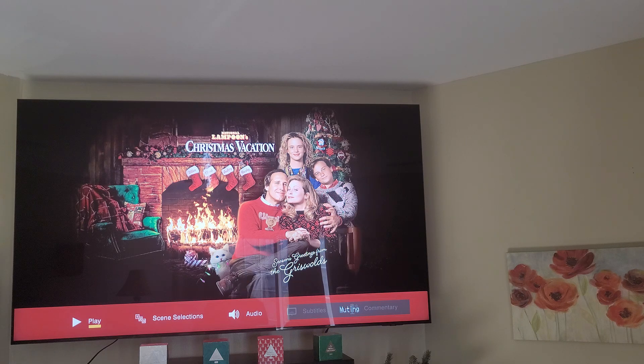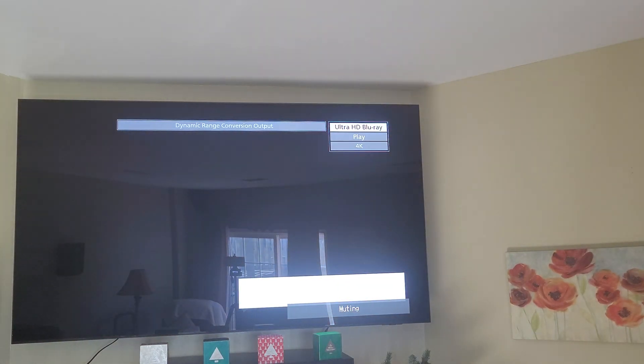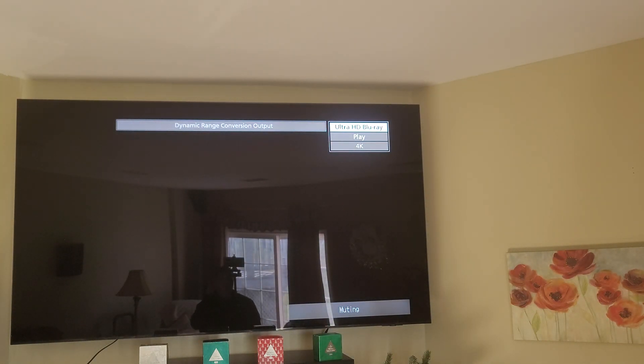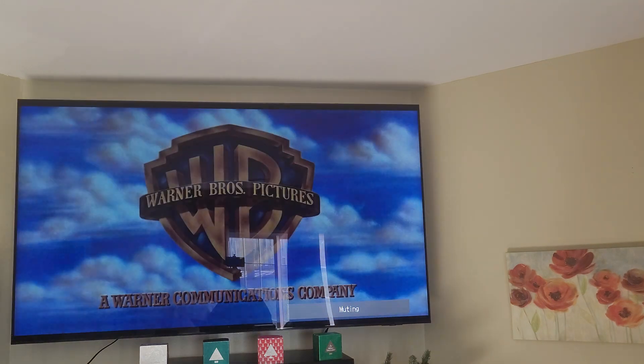I just want to show you guys a demo of this movie. I have a friend and I'm going to give him a shout out here — his name is Penn.